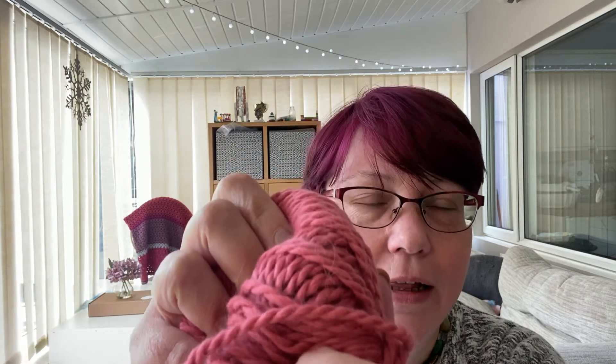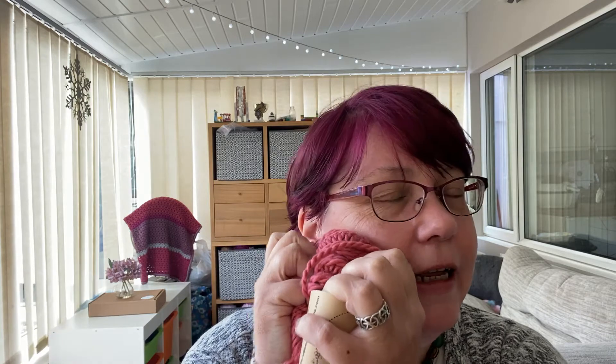I cannot tell you how soft it is and how luxurious it feels. It's so cuddly and very tactile — it makes you want to touch it.